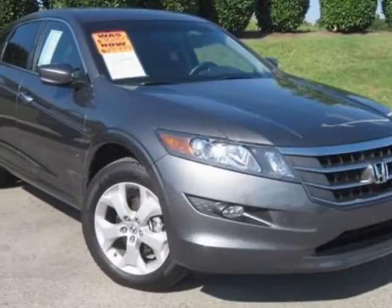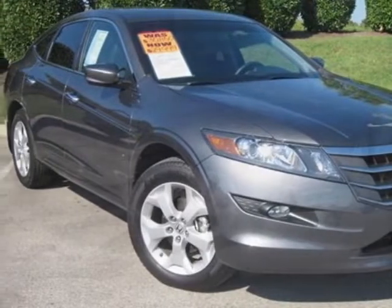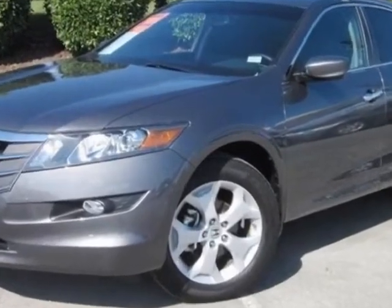Look at the certified pre-owned 2012 Honda Crosstour. Carfax has certified this Crosstour as having one owner.